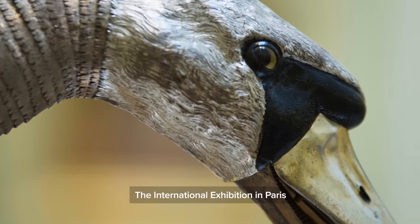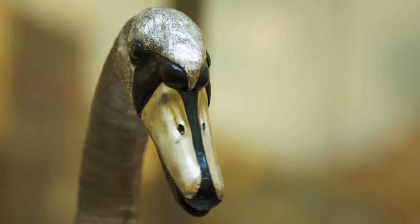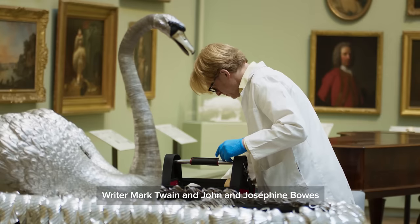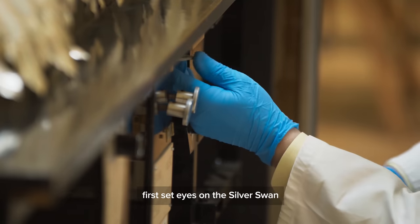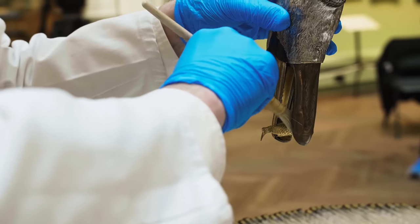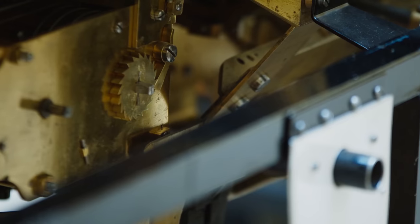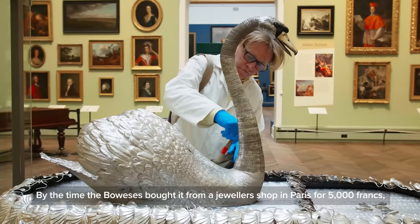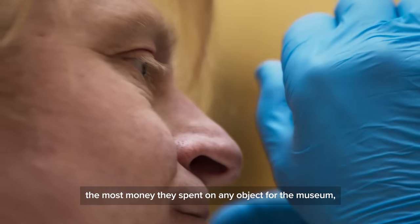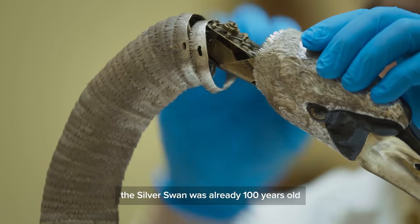At the International Exhibition in Paris in 1867, writer Mark Twain and John and Josephine Bowes first set eyes on the silver swan. By the time the Boweses bought it from a jeweller's shop in Paris for 5,000 francs — the most money they spent on any object for the museum — the silver swan was already 100 years old.